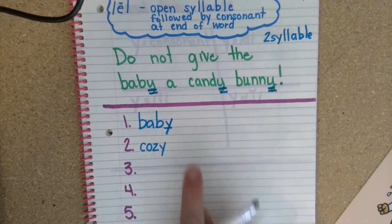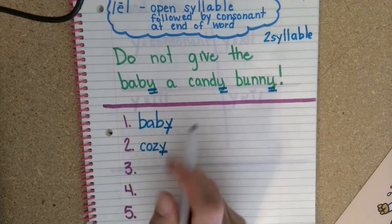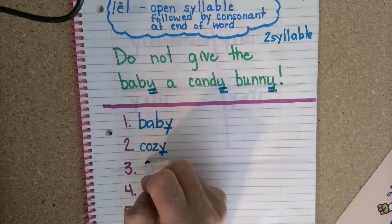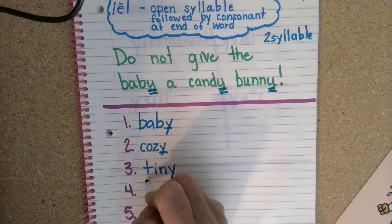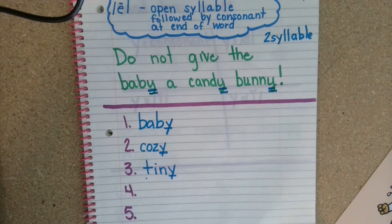I have the words baby and cozy. You hear the E in baby and the E in cozy. Let's do the word tiny. T-I-N-Y. Even though it sounds like an E, it's a Y because it's an open syllable two-syllable word, followed by a consonant and it's at the end of the word.